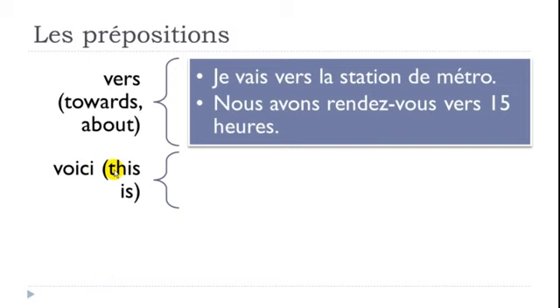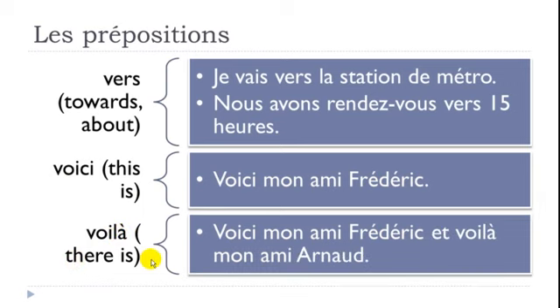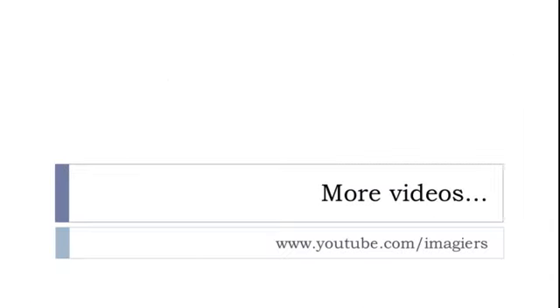VOICI can be translated as THIS IS and is often used to introduce people: 'Voici mon ami Frédéric.' It goes together with VOILÀ, which means THERE IS. So: 'Voici mon ami Frédéric, et voilà mon ami Arnaud.' VOILÀ normally comes after VOICI.